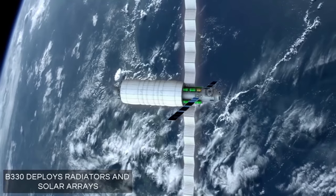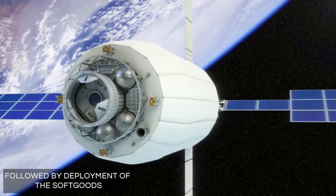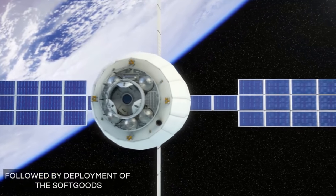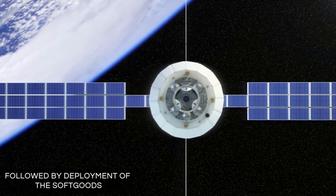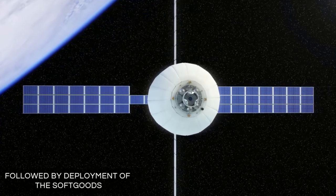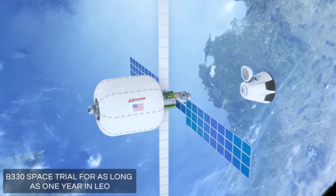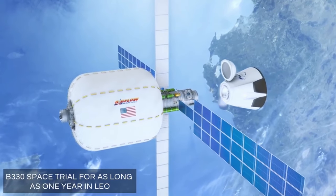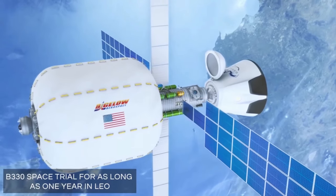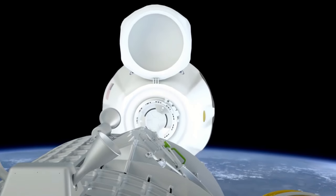The B330 would launch into low Earth orbit on the Vulcan 562 configuration. Once in orbit, Bigelow Aerospace would outfit the habitat and demonstrate that it's working properly. This would also be a good opportunity to work with their other commercial partners like SpaceX and Boeing. And I, for one, would love to see a crewed checkout flight with maybe a paying tourist on board to help pay for the expense of this entire mission.